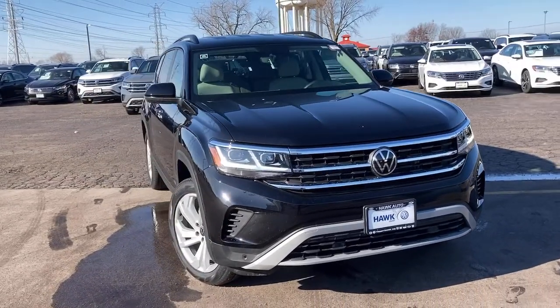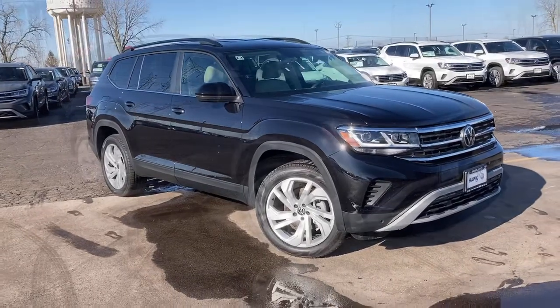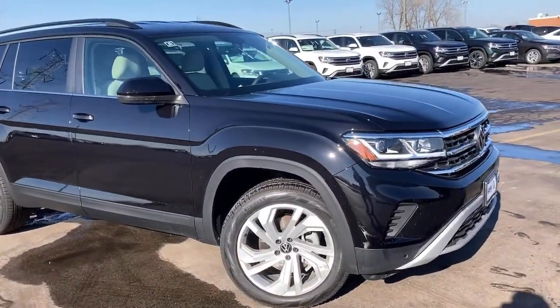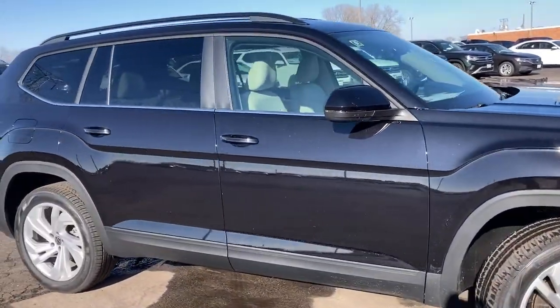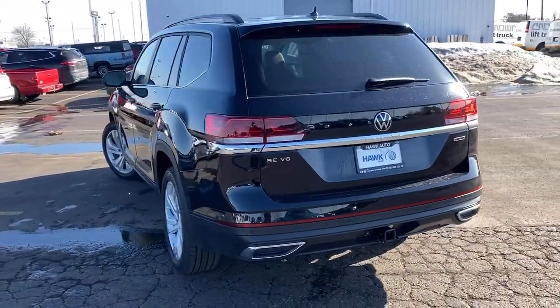Take a moment to check out the 2021 Volkswagen Atlas. Make all your adventures the best they can be in this well-equipped Atlas. Honest and uncomplicated, this well-built family hauler prioritizes safety, comfort, and connectivity.